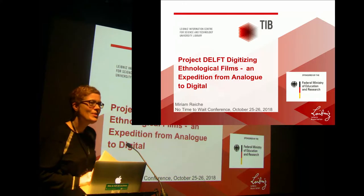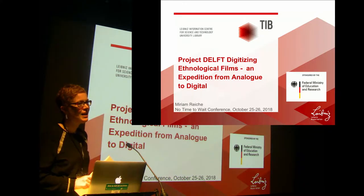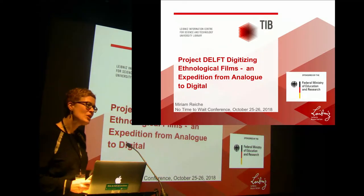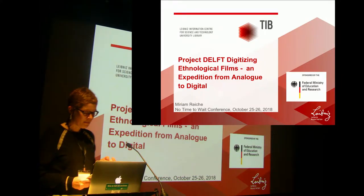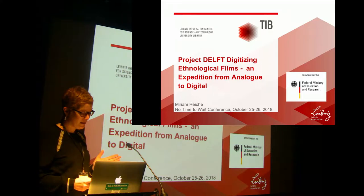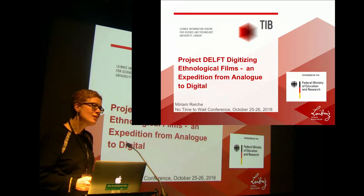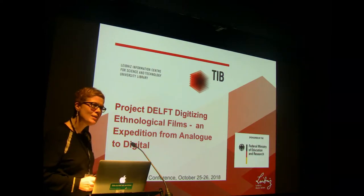DELFT has nothing to do with the city in Holland but is the acronym of Digitizing Ethnological Film Stock. I do not want to focus my talk so much today on the technical aspects of digitization. I would rather concentrate on what's important to us in the project and our experiences so far. Of course, I will also present the process and its most important aspects. The project started in October 2017 and will run until September next year, so we are just halfway through.